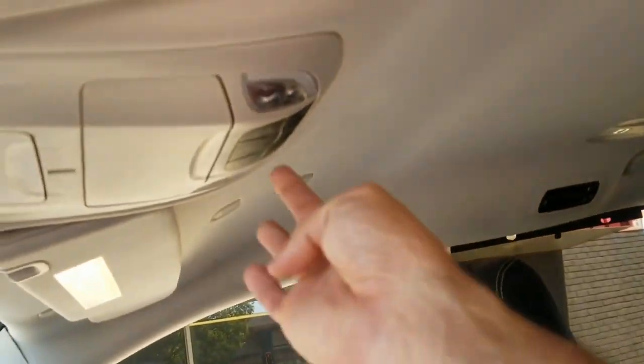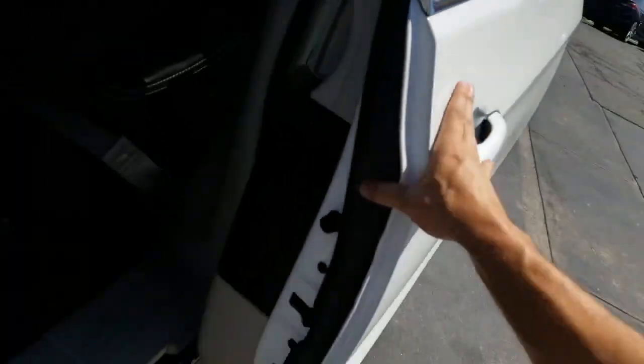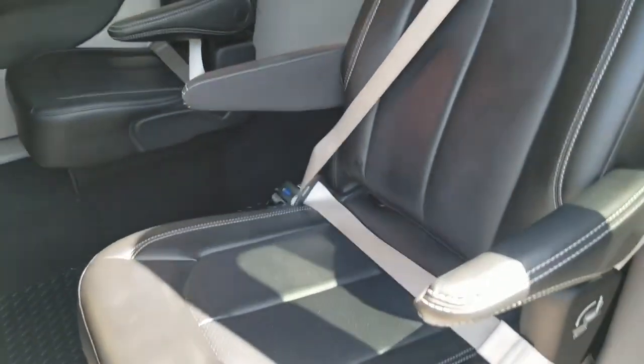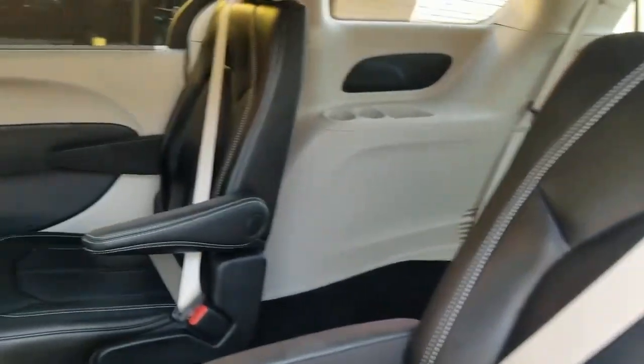If you're going to use this van for non-emergency medical transport, you can hit a button to make the doors manual so you can open and shut them quickly without worrying about breaking the ramp motors. That's just an option — you can still take advantage of the power doors as well. There are rear air controls in the back too.